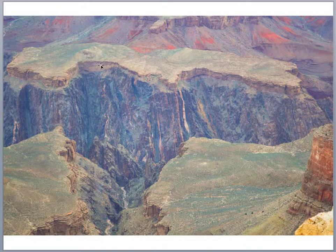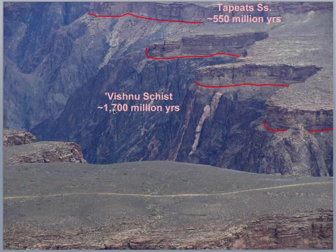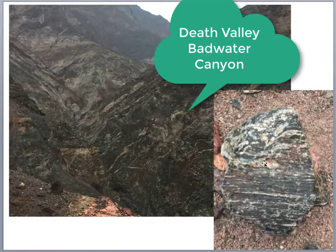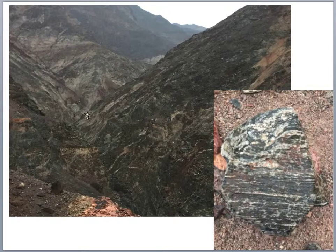In the Grand Canyon, the Tapeats Sandstone is Cambrian — about 542 million years old. But at the bottom of the Grand Canyon we have metamorphic and igneous rocks: the Vishnu Schist is about 1.7 to 1.8 billion years old, and the Zoroaster Granite is about 1.4 billion years old — similar to what we see in Colorado. Here in Death Valley, photos I took last winter show a 1.7 to 1.8 billion-year-old metamorphic gneissic basement, and there are also some 1.4 billion-year-old granitic intrusives — a similar geology for the basement rocks.